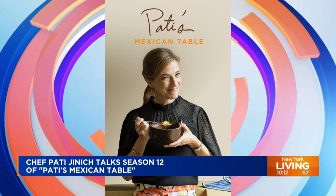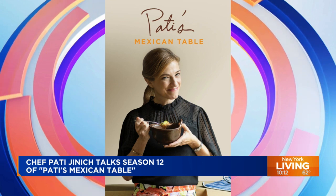Season 12 is part travel, part cooking, and highlights Mexico's diversity and delicious cuisine. Take a look.